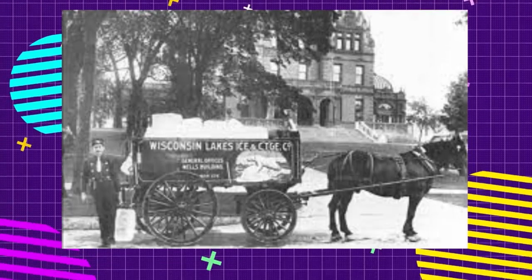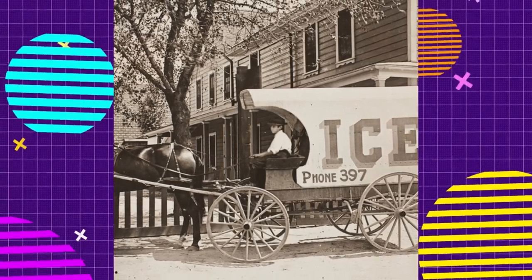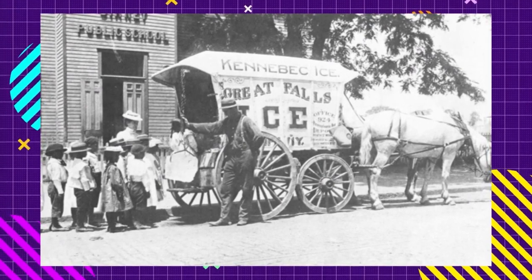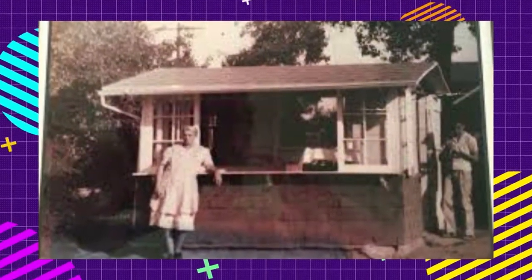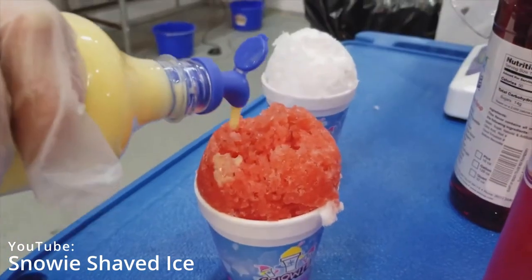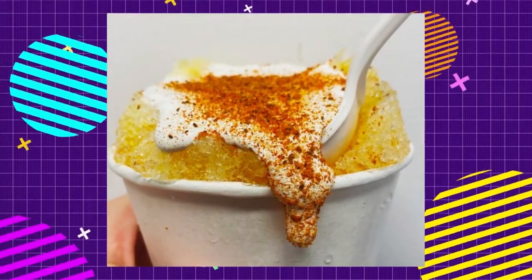In the mid-1800s, ice houses shipped wagons with huge blocks of ice from New York all the way to Florida. When they passed through Baltimore, Maryland, kids would beg for some of the ice shavings on these humid summer days. Soon, moms in towns began to make flavorings to add on top of the ice shavings that these kids would get from the ice truck.